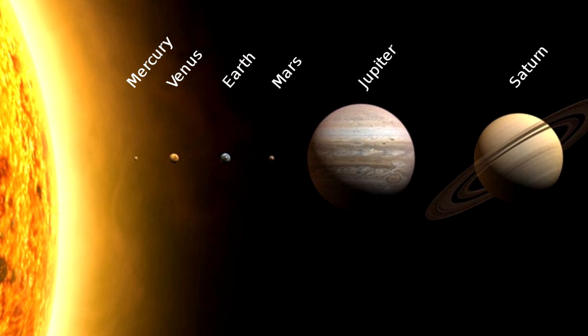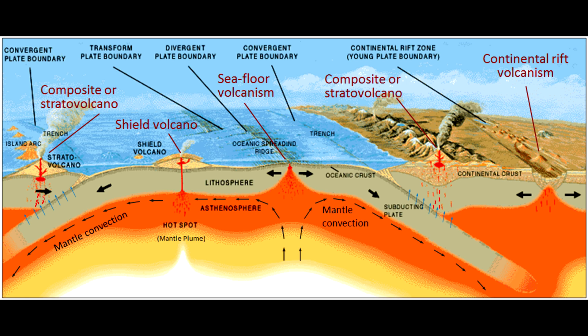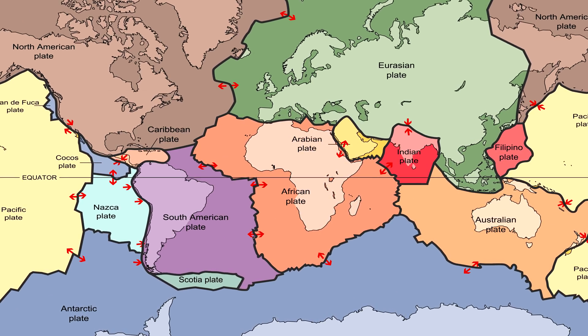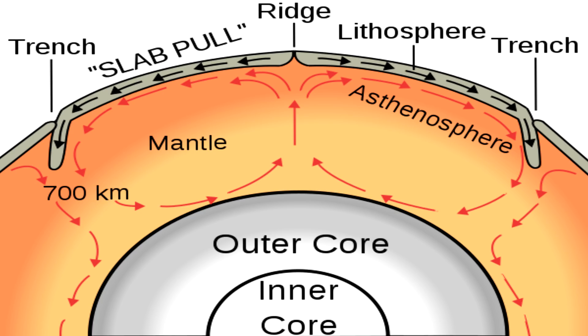The Earth is a planet that's unique from the other planets in our solar system in many ways. One of the things that makes Earth so special is plate tectonics. If you look closely, Earth's crust is broken up into fragments, or plates. Floating on the currents in the upper mantle, these plates slowly drift across the surface of the Earth in a phenomenon known as continental drift.